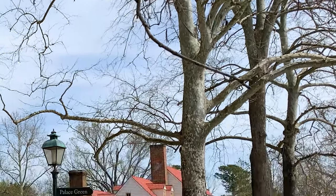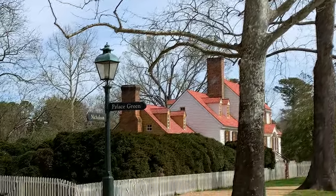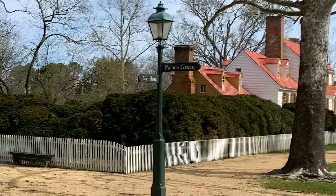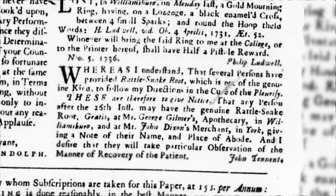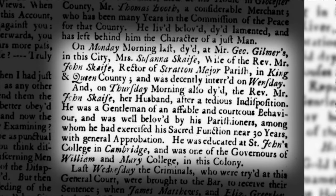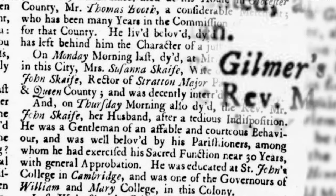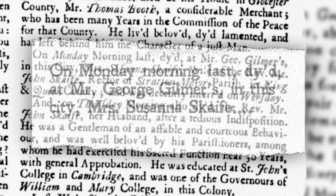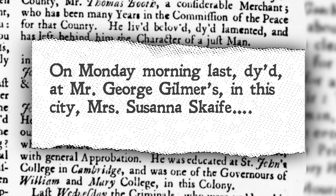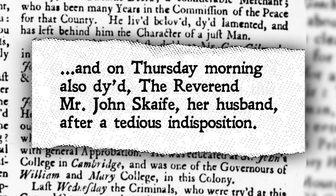And though there's no record of any connection to Tennant's holistic remedy being part of the treatment plan administered to one of Gilmer's sick patients, could it have been seen as suspicious that on the very same page of the Virginia Gazette where Tennant's snake root advertisement ran, an obituary was placed announcing the death of a woman under the care of Gilmer at his home, and the death of her husband just days after: 'On Monday morning last, died at Mr. George Gilmer's in this city, Mrs. Susanna Scaife, and on Thursday morning also died the Reverend John Scaife, her husband, after a tedious indisposition.'